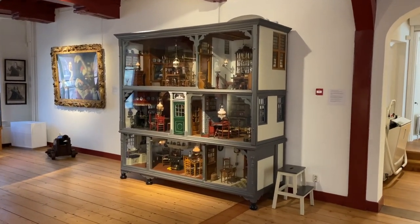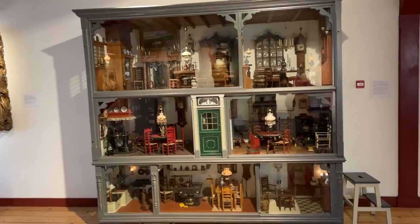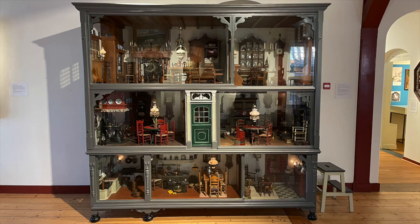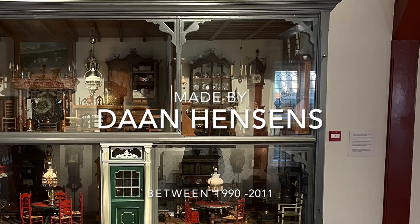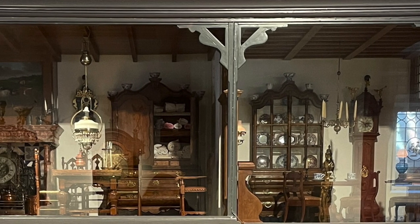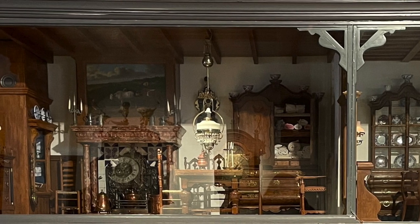Once inside the museum we find the huge doll's house upstairs. You can tell it's a big house by the IKEA steps next to it, which look quite small there. The house is two and a half meters high, two and a half meters wide, and ninety centimeters deep. It was made in fourth scale by Dan Hensens from Amsterdam between 1990 and 2011. We are on our way — the rooms in the doll's house represent some of the historic interiors of towns around the South Sea, now the IJssel Lake.